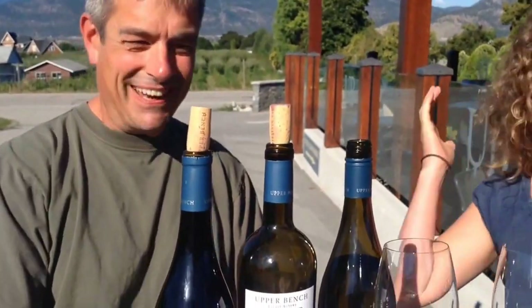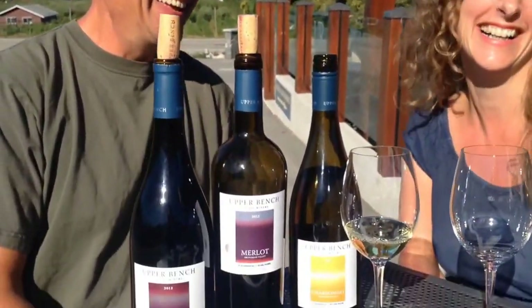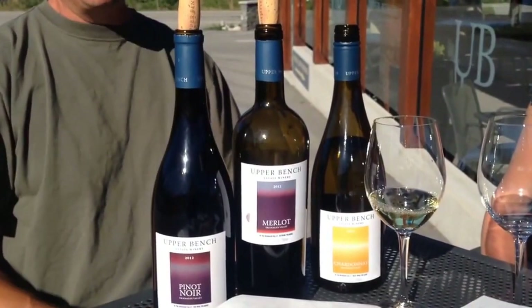I'm not sure what I'm more excited about trying — the wine or the cheese? Both! So Gavin, our second wine that I'm going to try? We're going to do Pinot Noir second. I love a good Pinot.